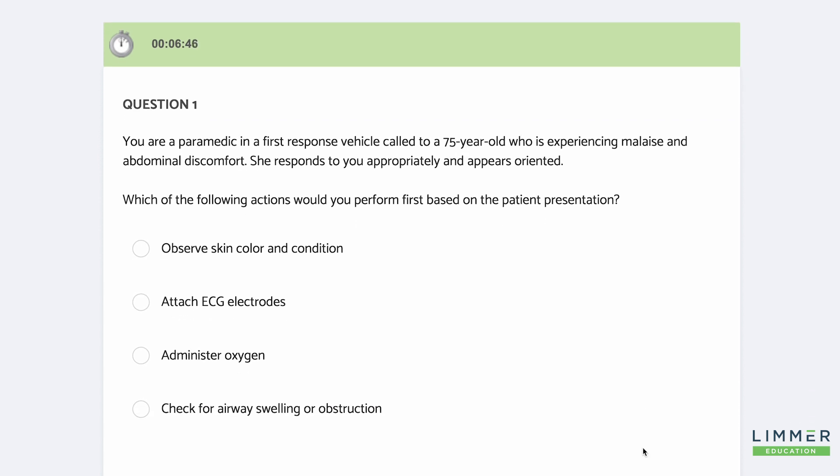There's a question on your screen right now. I'm a paramedic in a first response vehicle — 75-year-old, malaise and abdominal discomfort. She responds and appears oriented. So let's ask a question: which of the following actions would you perform first based on the patient presentation? Now these aren't the kind of questions where you're looking for a fact. You're looking for a judgment.